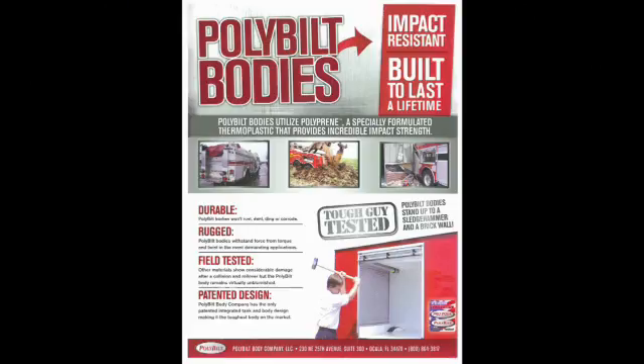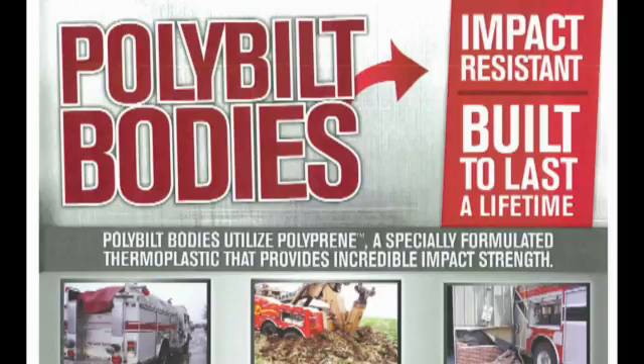The first is impact resistance. You will never find a product, a body, with a better material than the poly-built body. It has a great impact resistance. And what do we mean by that? Well, when it takes an impact in the poly-built body, the energy from that impact is contained at the point of contact. So you don't distribute that energy throughout the entire body.